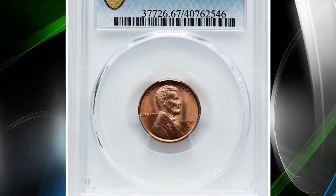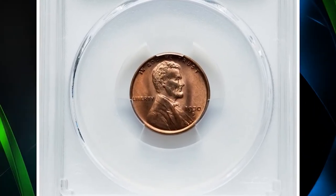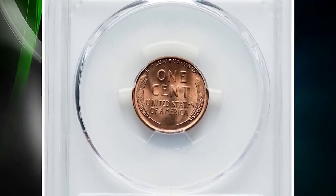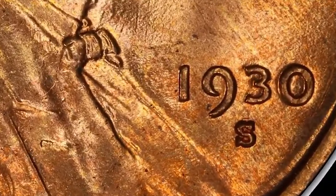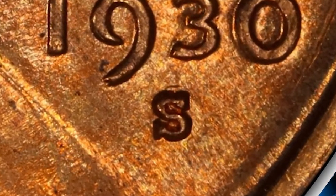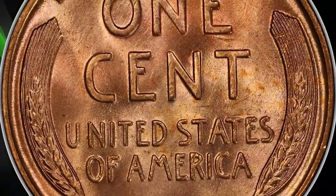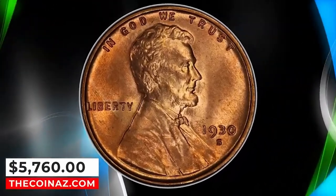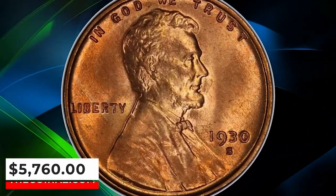Number 6: 1930 S Lincoln cent with Repunched Mint Mark S over S. The remnants of an undertype S are visible to the north of the primary mint mark, identifying this popular Cherry Picker's variety. This spectacular superb gem exhibits sharply detailed design elements throughout, and the virtually flawless original red surfaces radiate vibrant mint luster with outstanding eye appeal. It was sold for $5,760.